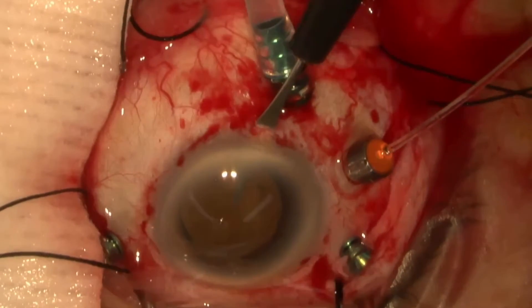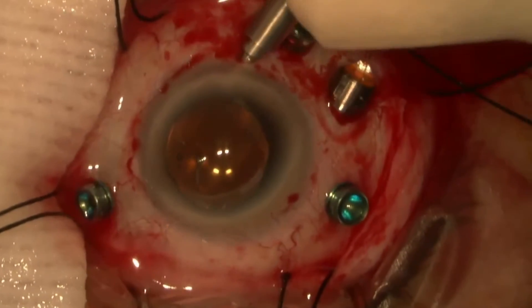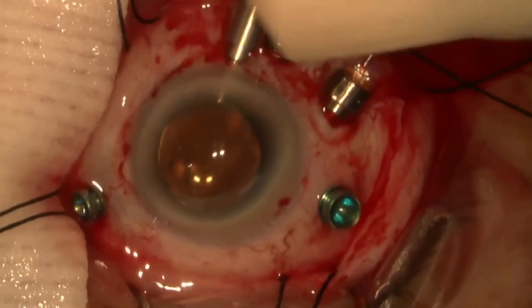In situations involving substantial choroidal detachment, it is beneficial to employ an anterior chamber maintainer to regulate intraocular pressure instead of pars plana infusion, at least in the beginning of the vitrectomy.